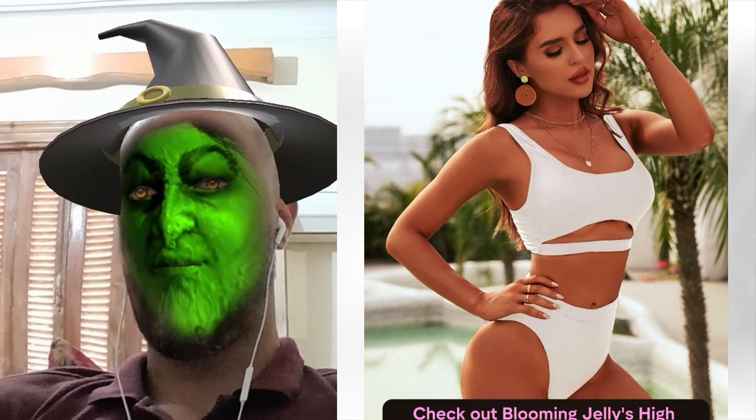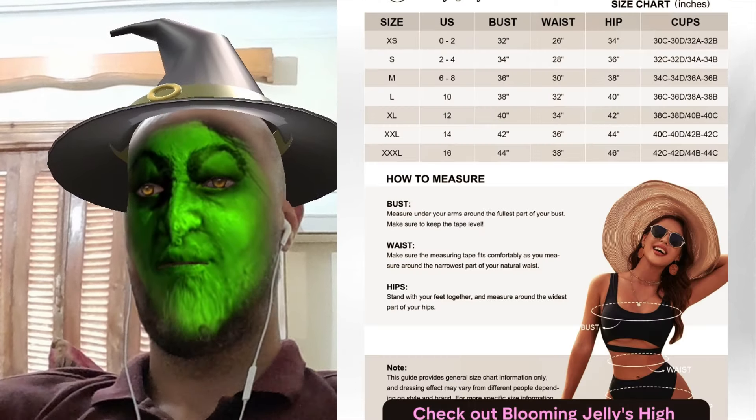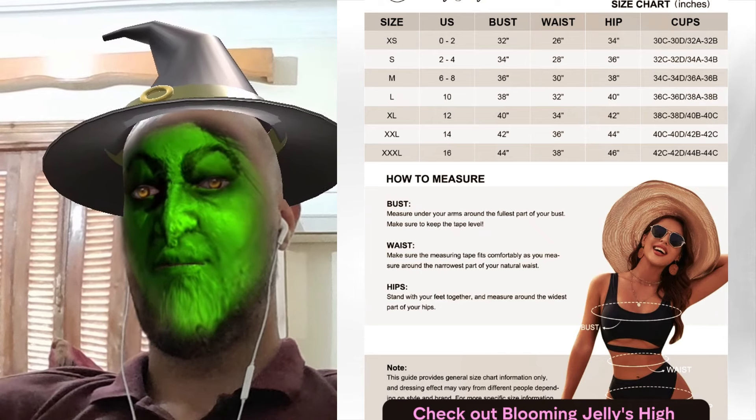Ladies, ready to stun at the beach? Check out Blooming Jelly's high-waisted bikini sets, your ultimate swimwear secret.